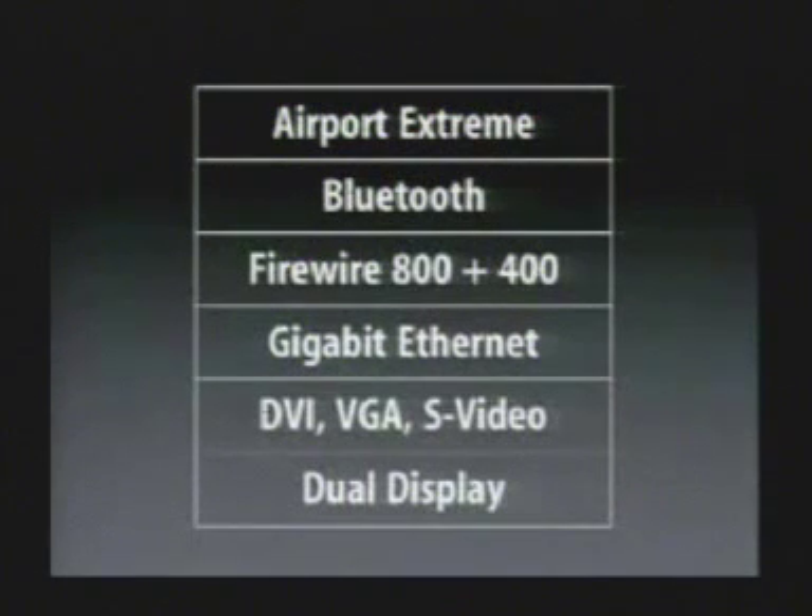This is the most communications ever in a PowerBook. Airport Xtreme built in, Bluetooth built in, both FireWire 800 and FireWire 400 built in, gigabit ethernet, every possible way to get video out, and dual display support.